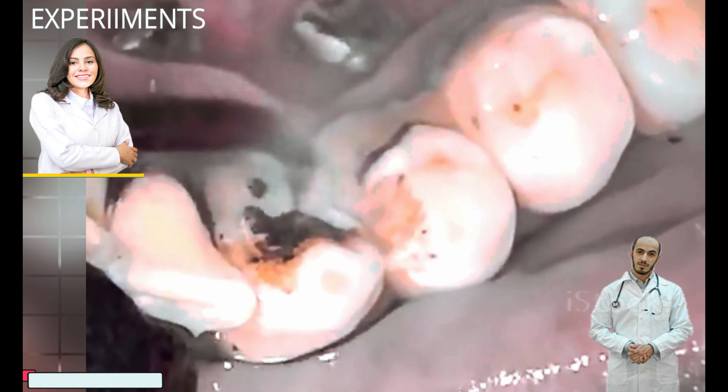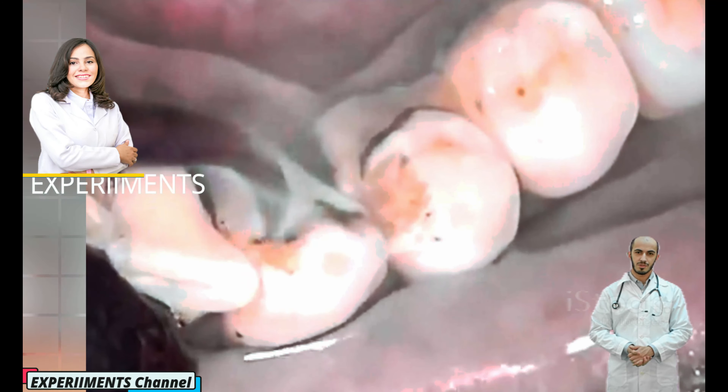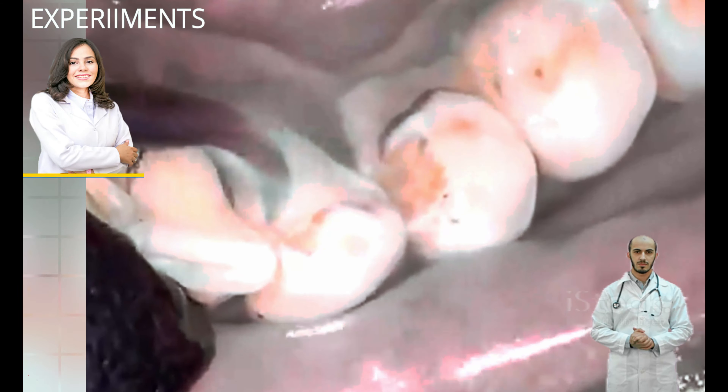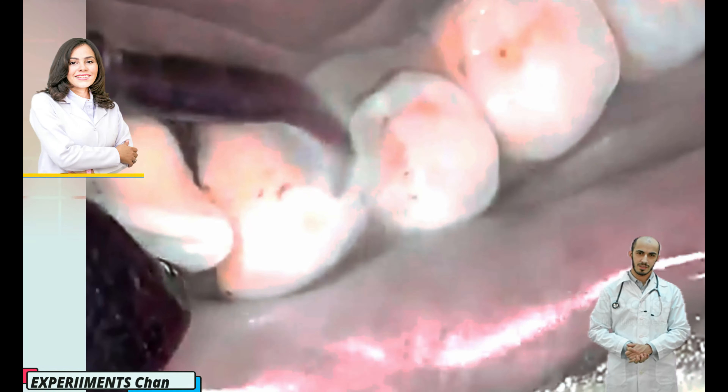Did you know 68% of adults have tartar? Tartar, also called dental calculus, is a yellow or brown colored deposit that forms when plaque hardens on your teeth. Tartar buildup bonds strongly to the tooth enamel and can only be removed by a dental professional.